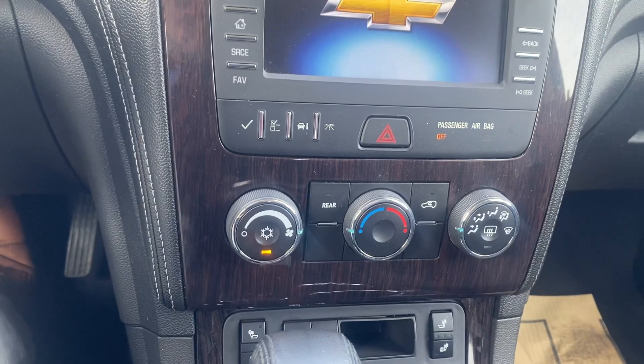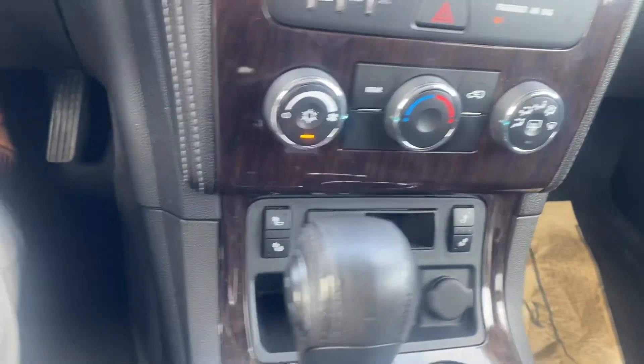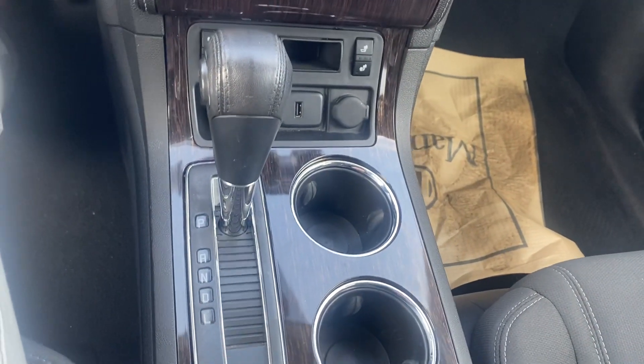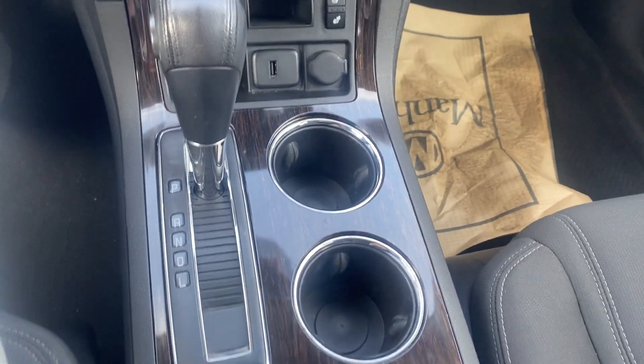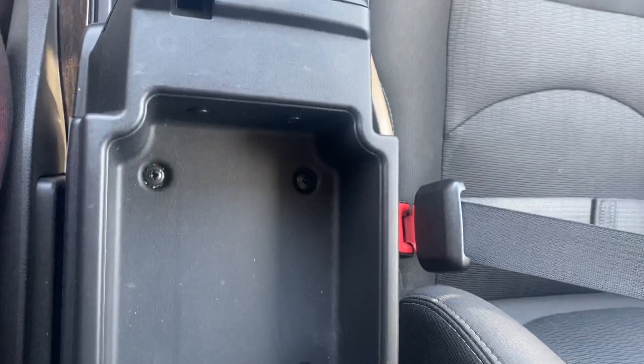We got your temperature controls, your availability for heated seats for the front seats, a couple cup holders, shifter, and a little cubby area and center console area here.